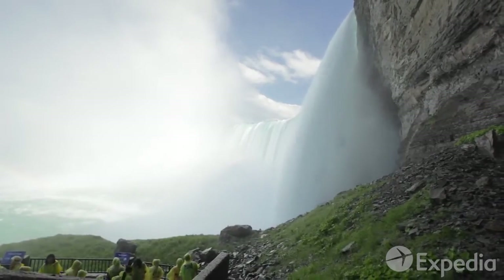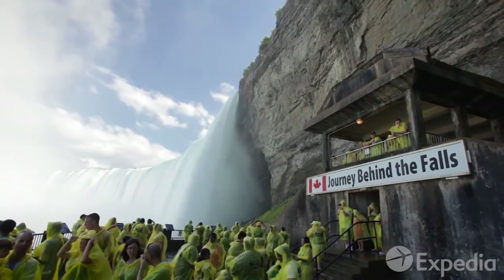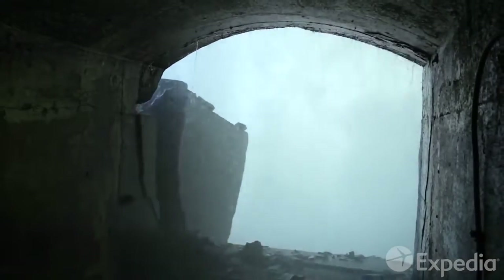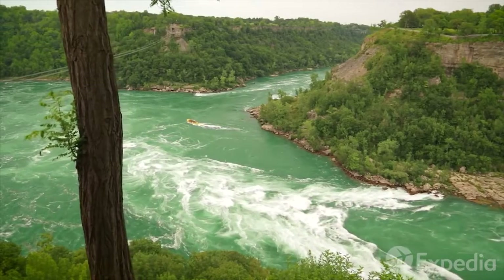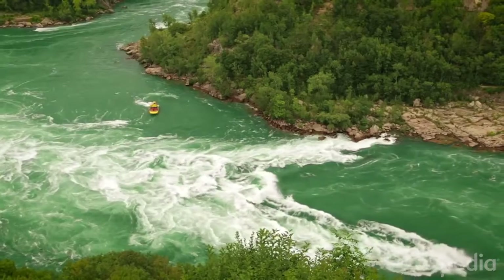If you want to get as close to the curtain of water as you can, embark on a journey behind the falls and see and hear the water rush past right in front of you. Below the falls, the foaming water mass squeezes its way through a narrow gorge, creating the whirlpool rapids, which you can get to aboard a jet raft.